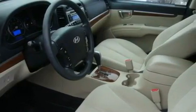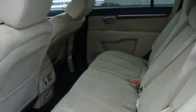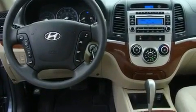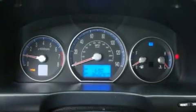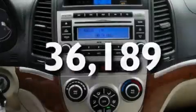Its top features include fold-down rear seats, cruise control, steering wheel controls, an MP3 ready stereo system, interior wood trim accents, alloy wheels, a traction control system, an anti-lock braking system, and an auto-dimming rear view mirror. This vehicle has fewer than 37,000 miles on the odometer.